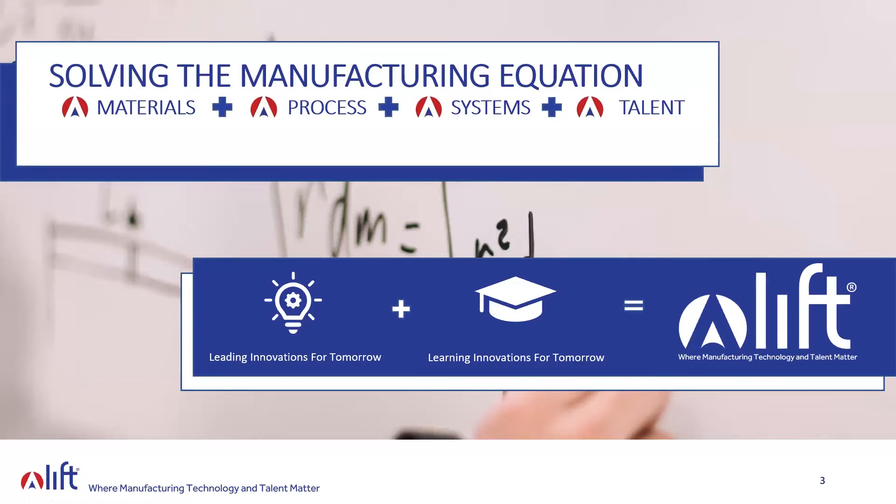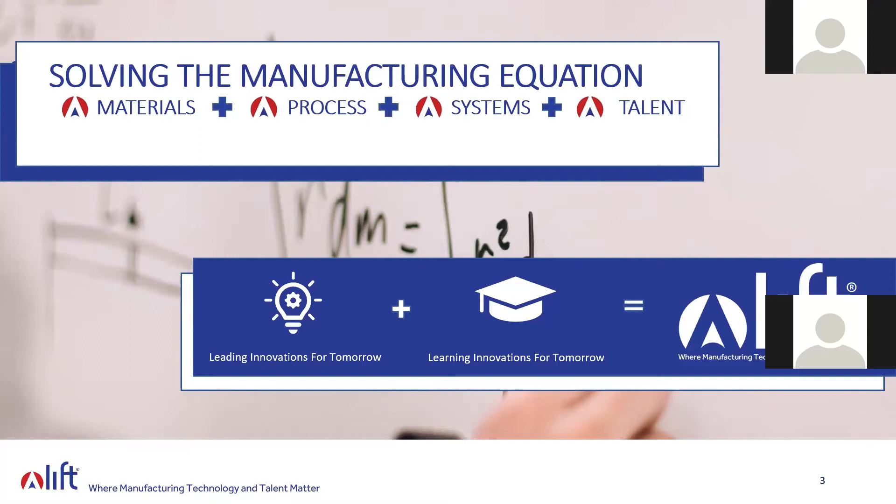We have our technology program, Leading Innovations for Tomorrow, in which we're taking innovations from concept to commercialization, helping them cross the valley of death across MRLs four through seven — where you've had some success in the lab and really carrying it to industry and into the hands of the warfighter as soon as possible. We also have our talent side, Learning Innovations for Tomorrow. Pre-pandemic, we had 150 students a day in our facility learning through our IGNITE Mastering Manufacturing curriculum, developed with the Department of Defense to educate the next generation of advanced manufacturing and multi-skilled technicians.